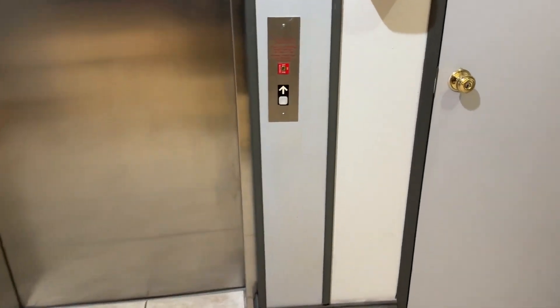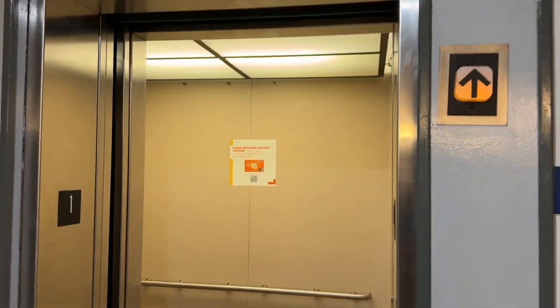This is the Dover Elevator in New Mexico with the Quality Inn. It's Dover Impulse.